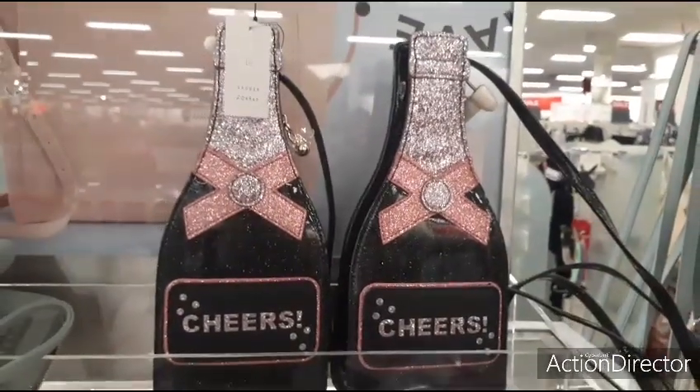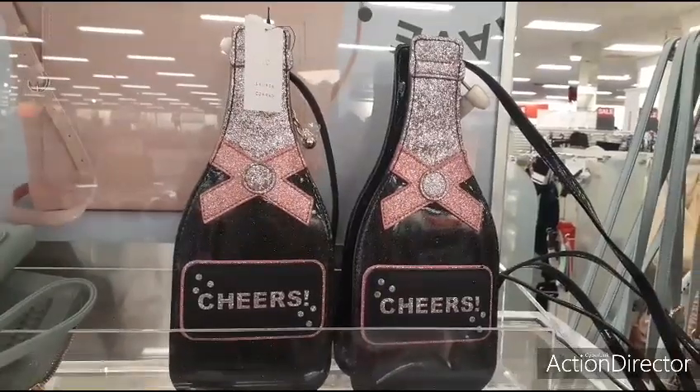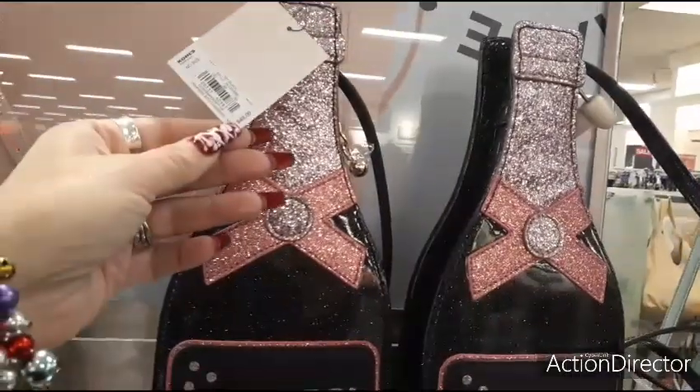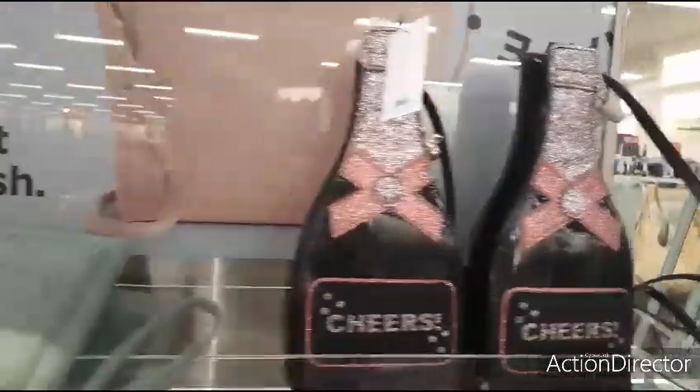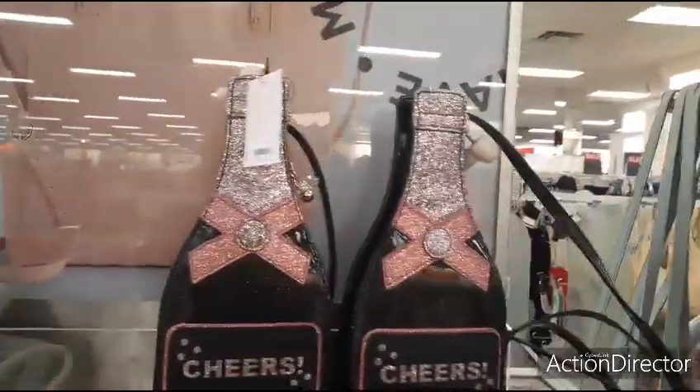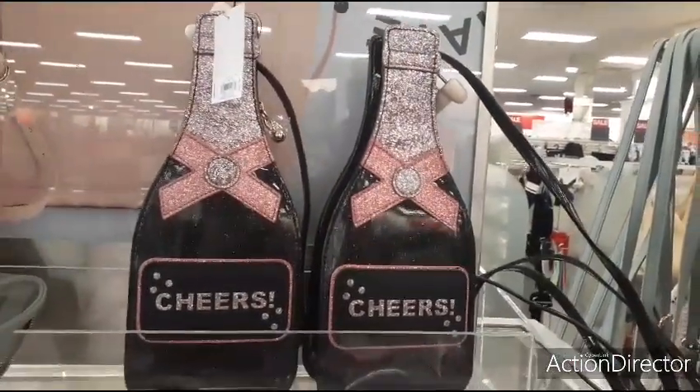Look how cute this Lauren Conrad purse is for New Year's Eve — 30% off. Lauren Conrad is a little bit pricey, so it's $49 going to be $34. But that is super cute — how cute is that?